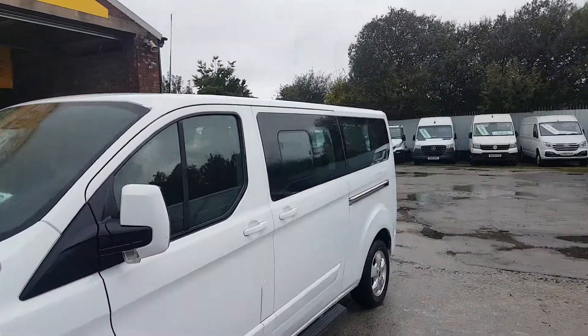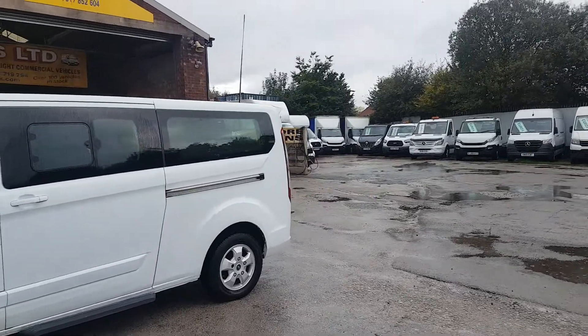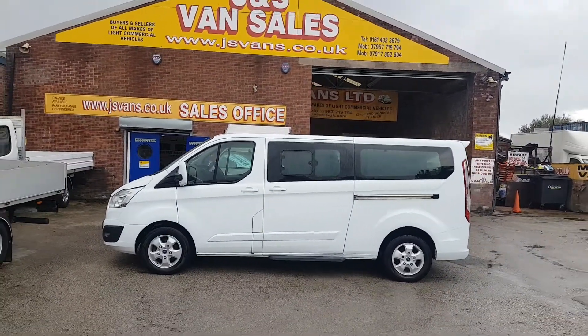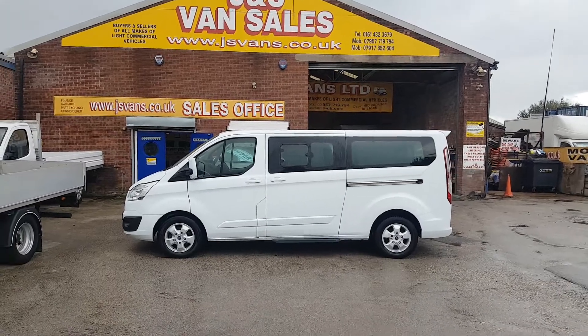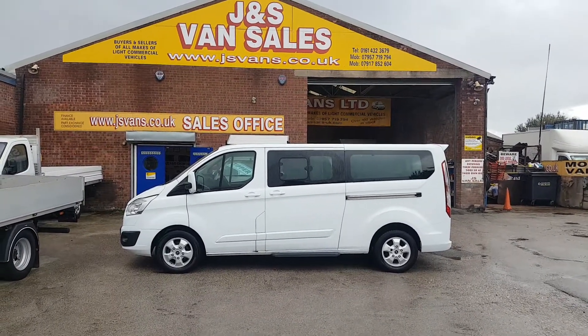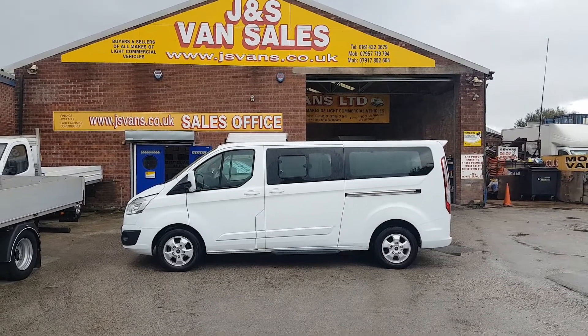No VAT to pay on the price — so a big saving on this one. Ford Transit Custom Limited, long wheelbase, nine-seater passenger minibus, automatic, Euro 6. Nice clean condition and no VAT to pay on the price.